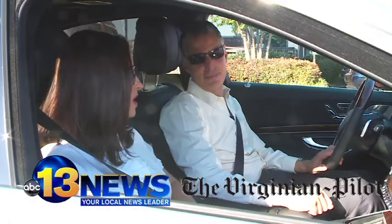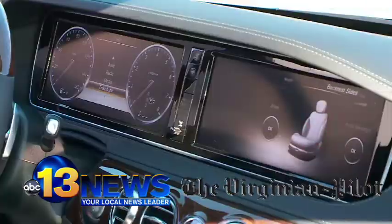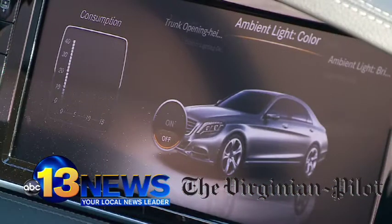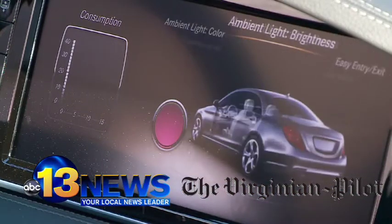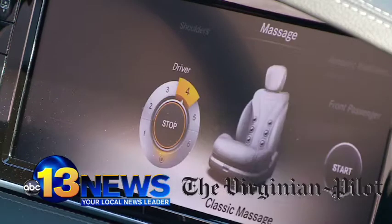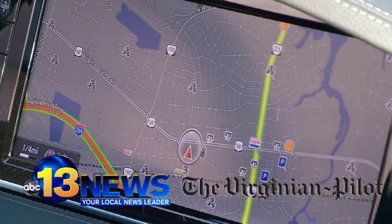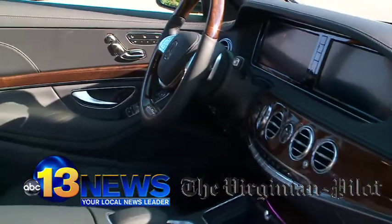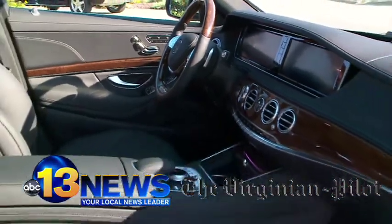What I noticed that I think is fabulous is just how the dash is computerized. These are two 12.3-inch screens placed side by side. And even though it's modern and the gauges are virtual, this is actually reminiscent of a 1988 S-Class. So even though it's modern, it sort of looks backwards, which is really cool. And there's so much more that folks can learn about.